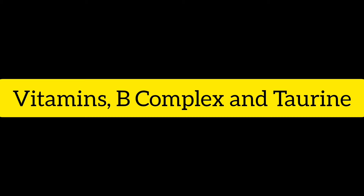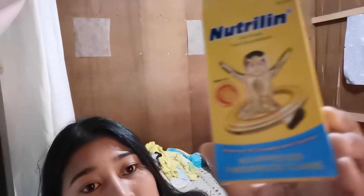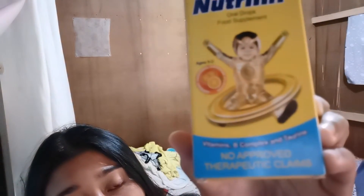First guys is oral drops vitamins — vitamins B complex food supplement. Any brand is fine, as long as it is vitamins B complex, food supplement.